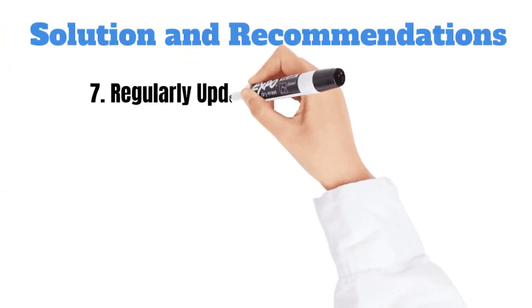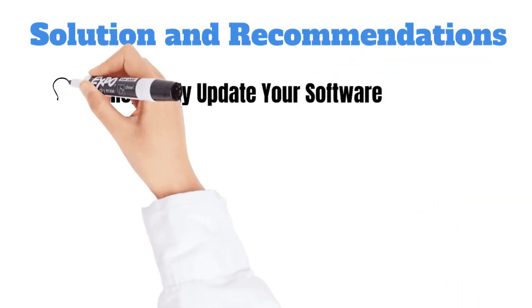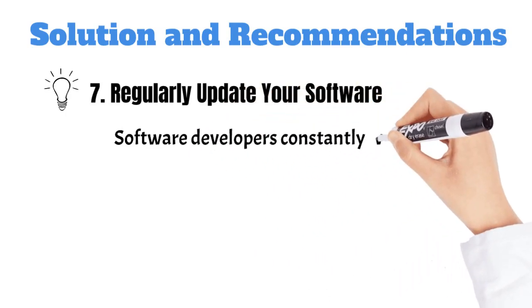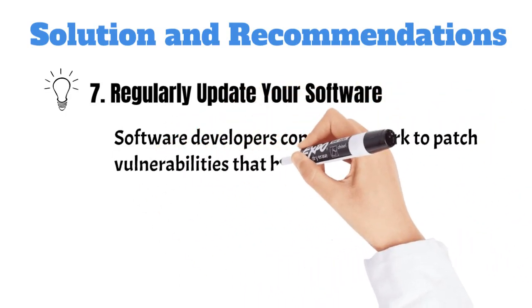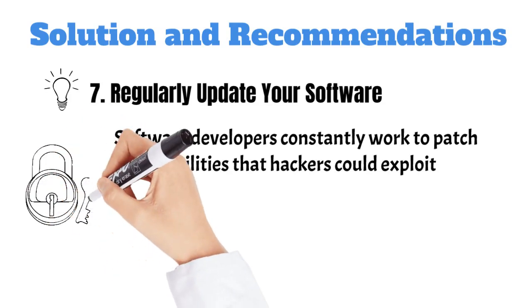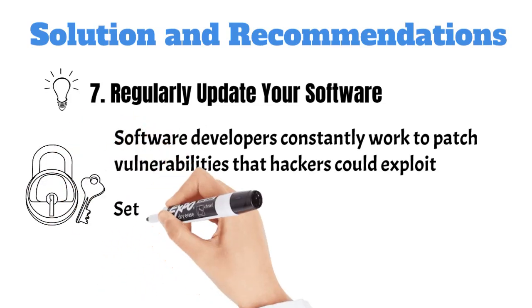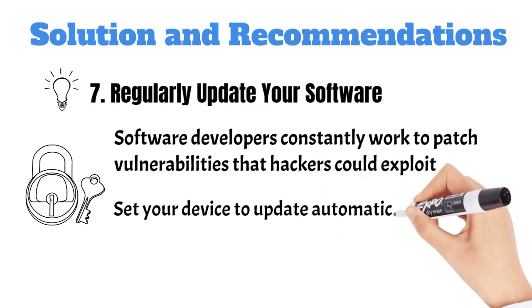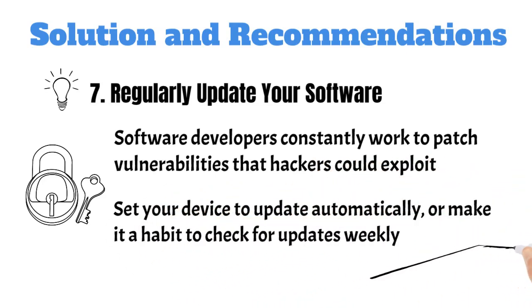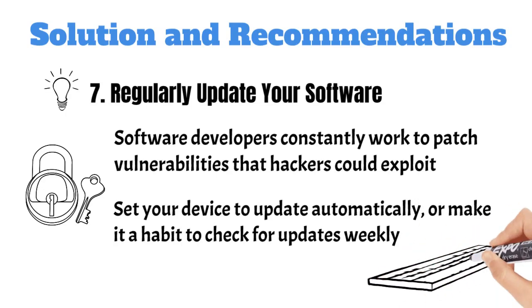And remember, regularly update your software. One simple but powerful step: keep your operating system and apps updated. Software developers constantly work to patch vulnerabilities that hackers could exploit. So each update you download is like adding an extra layer of protection. Set your device to update automatically, or make it a habit to check for updates weekly. It's much better to spend a few minutes updating than dealing with a security breach.